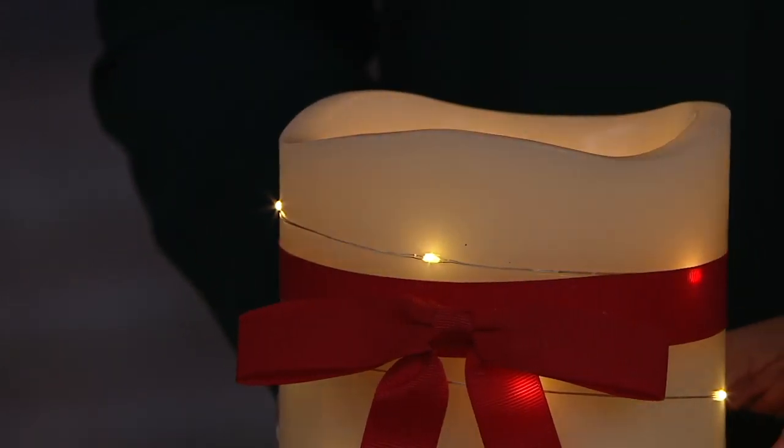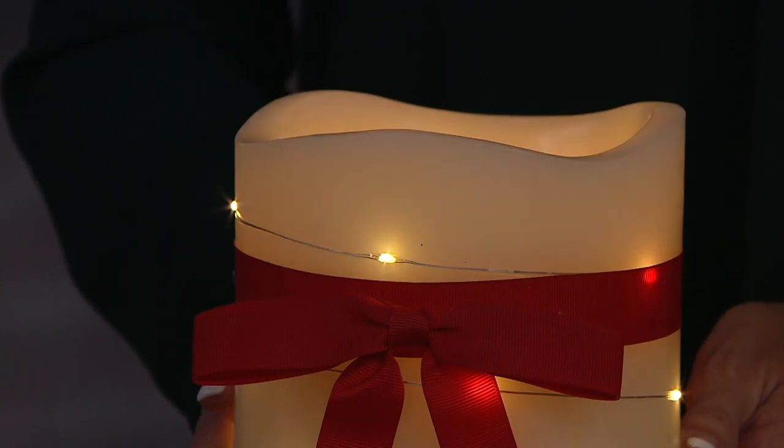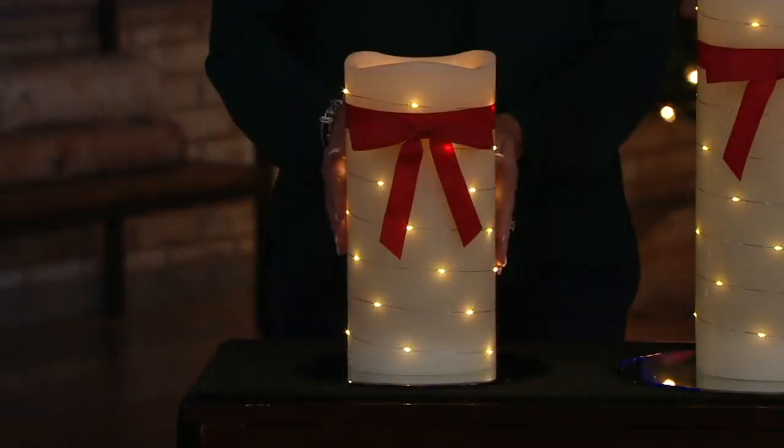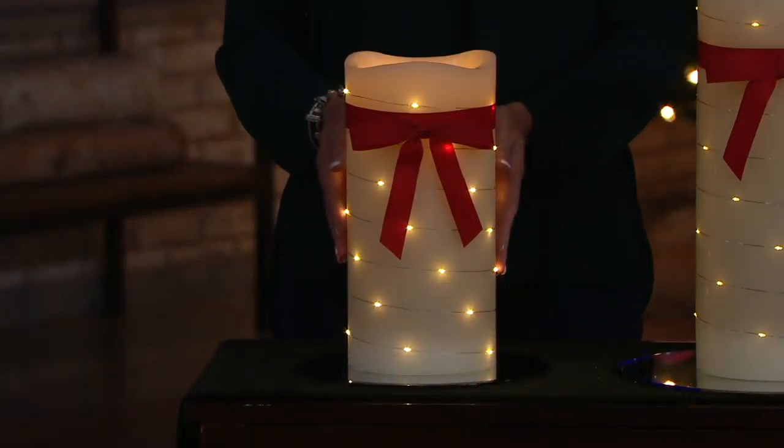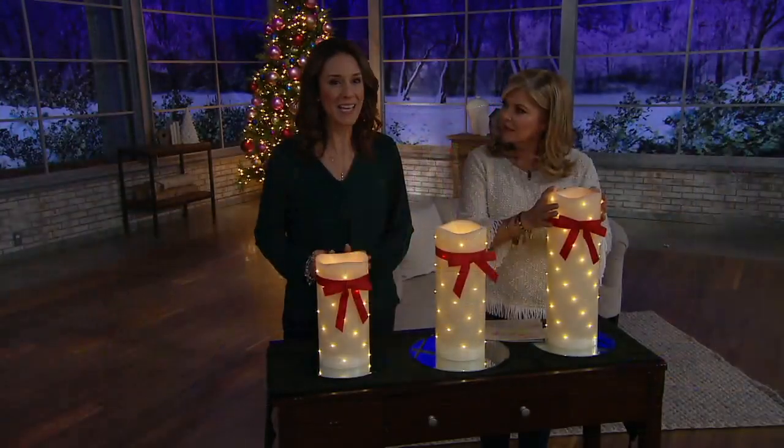If this was a real candle and you lit it, there are the safety concerns, but then you'd be replacing it — or like I've done for years, 'don't burn that candle' because you love it. Now you don't have to worry. You can use it every day, year after year, because it's never going to get any smaller.